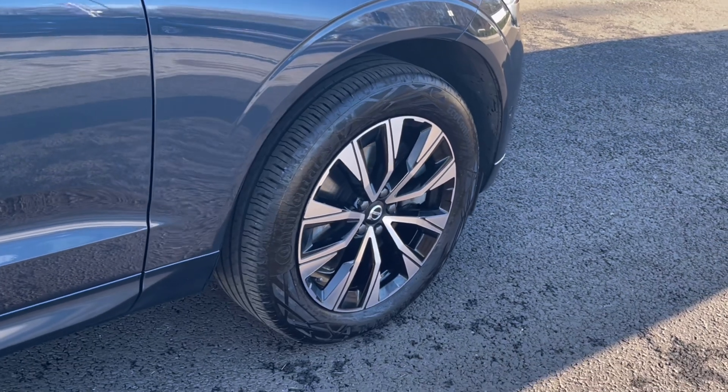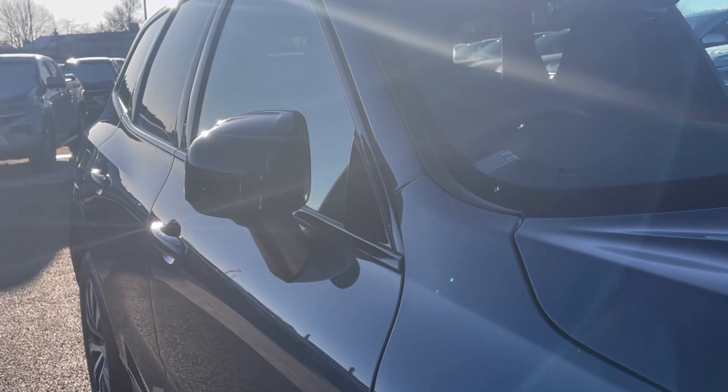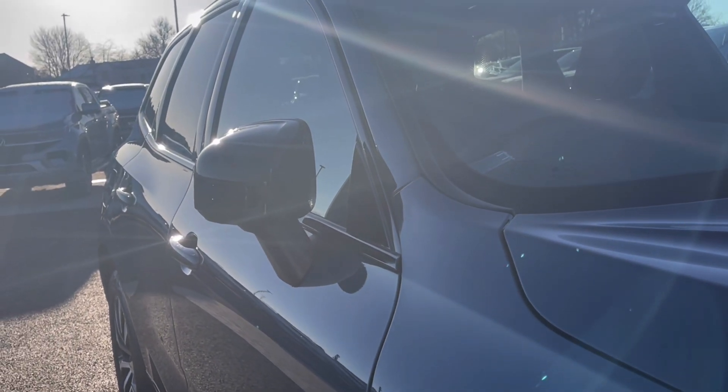Here are the stunning alloy wheels that really do complement the exterior finish very well, offering a very stylish look to the car. To minimise the risk of damage, the door handle unlocks when the vehicle is unlocked.